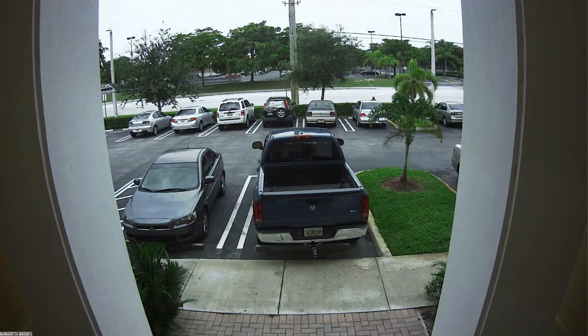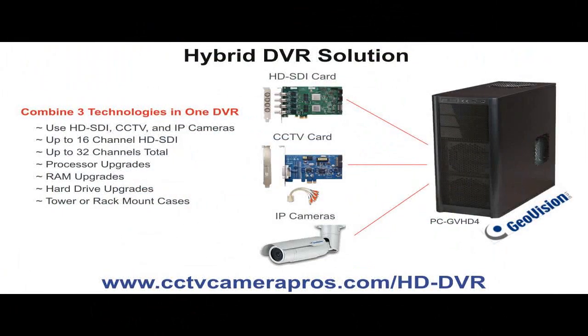The GVHD4 PC-based recorder used to export this video footage is custom-built by CCTV Camera Pros and can be configured as a hybrid surveillance DVR. This means that high-definition HD-SDI cameras can be used along with traditional non-high-definition CCTV cameras, as well as network IP cameras, all on the same recorder.